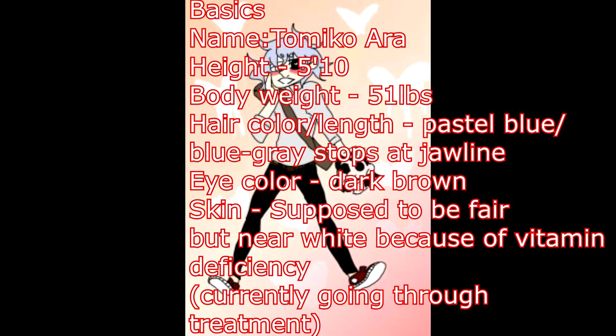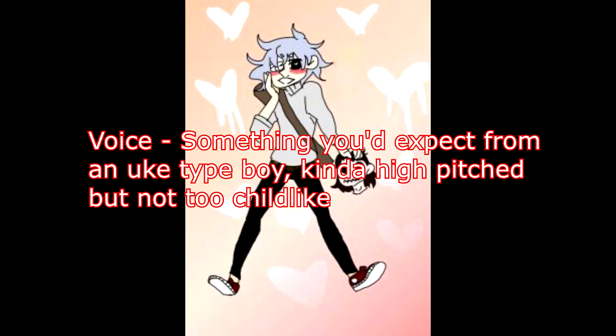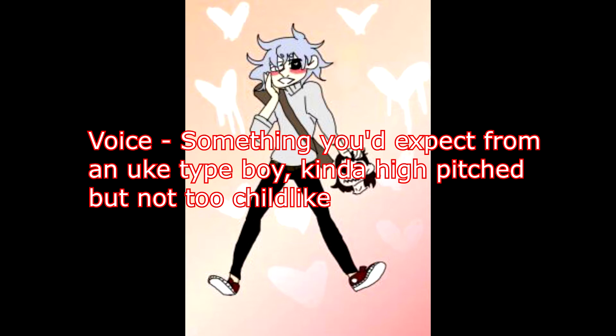Skin is supposed to be fair but is nearly white because of vitamin deficiency — currently going through treatment. Clothes: gray turtleneck sweater to hide his frail body, black jeans, and red Converse. White eye patch over the blind eye and heart contacts on the other. Voice: something you'd expect from an uke type boy — kind of high-pitched but not too childlike. Uke being the quote-unquote bottom in a yaoi or boy-on-boy relationship in anime, but for this character more likely someone with a softer, somewhat higher-pitched voice.